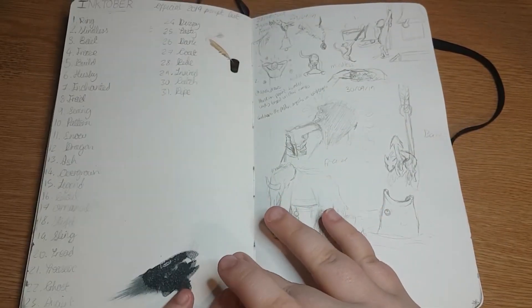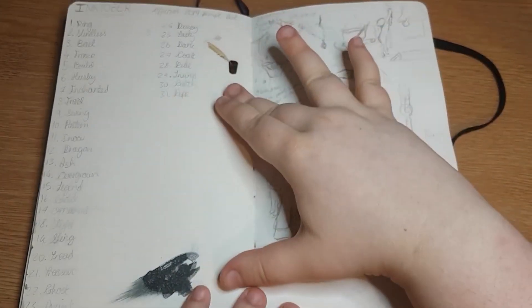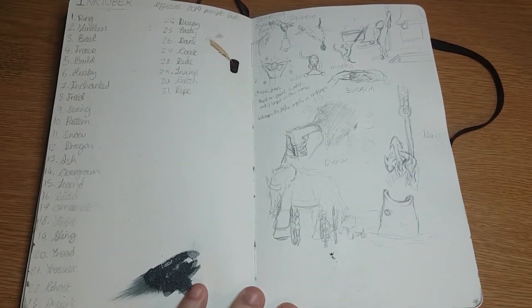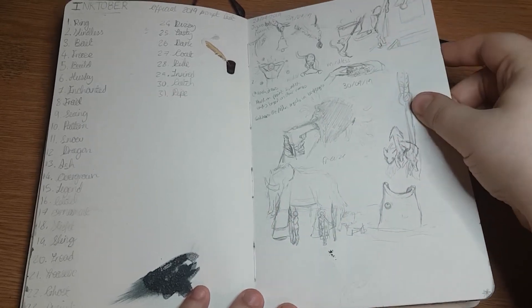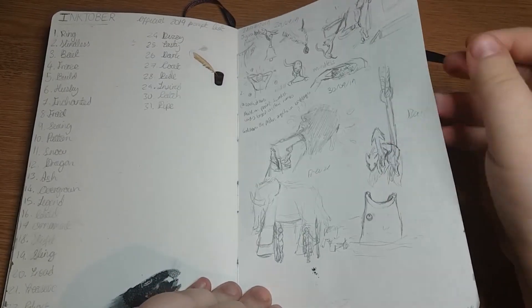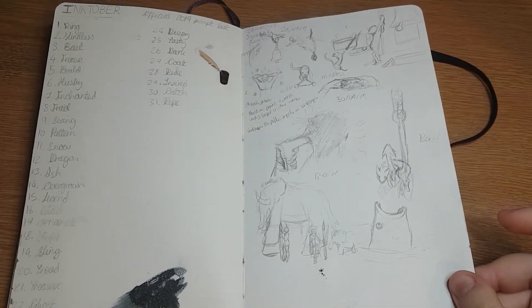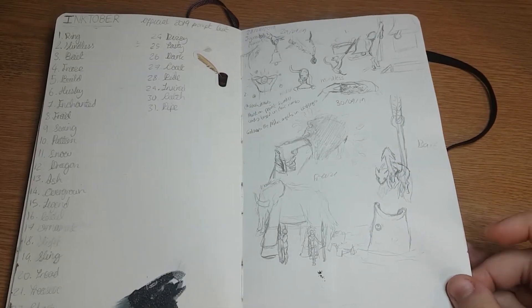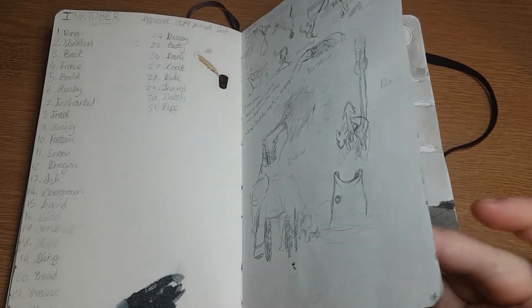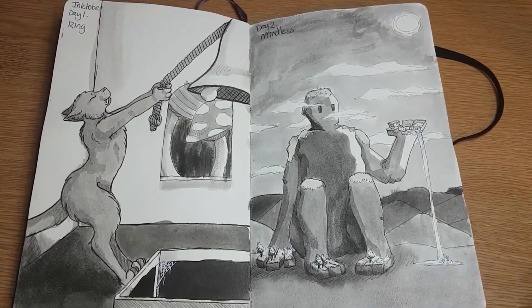We've reached October. This page is the list of all the Inktober prompts. Every year of my life I've attempted Inktober and never managed to finish it, so I was doing my best to give it my best this year and I got pretty far. I don't know if I'll be able to list all the prompts because there's quite a lot of them. Ring and Mindless - we started off pretty weak.